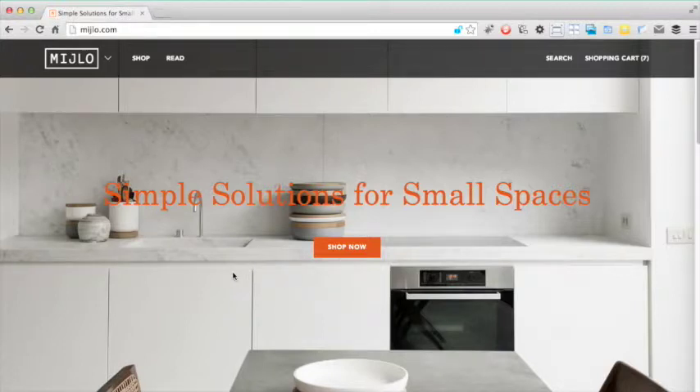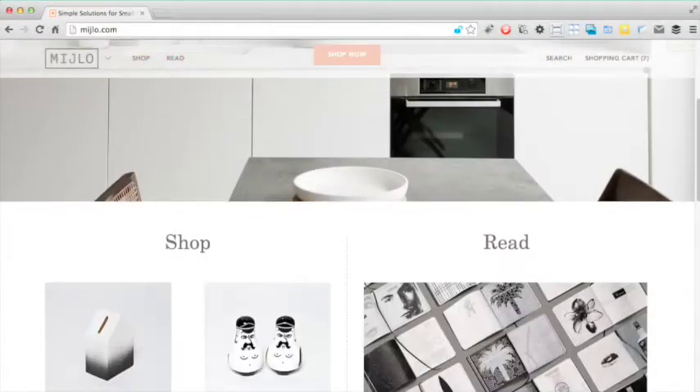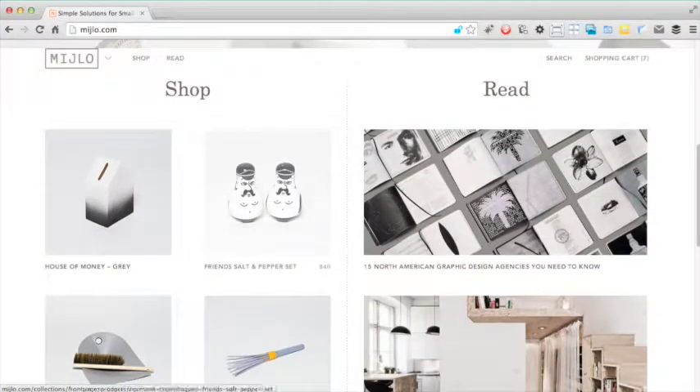This large image has plenty of impact. However, the way the tagline intersects with these bowls is a bit untidy. Scrolling down, we get thumbnails from the shop and article section, which is a good way of highlighting key content on the site. These thumbnails are also used on the category pages, so we will now look at these category pages in more detail.